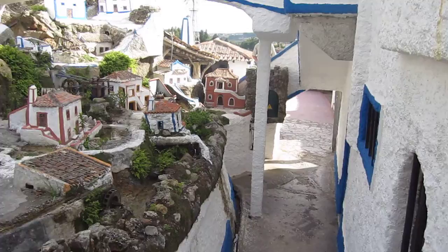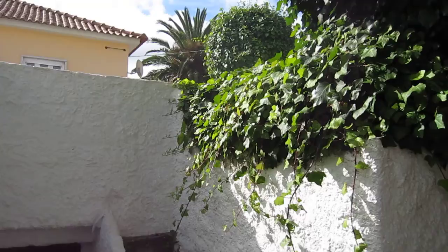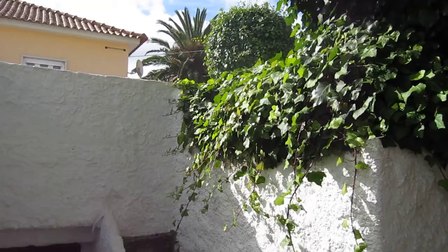But it actually looks like a castle. There you have it, from Portugal. Like a little mini amusement park.